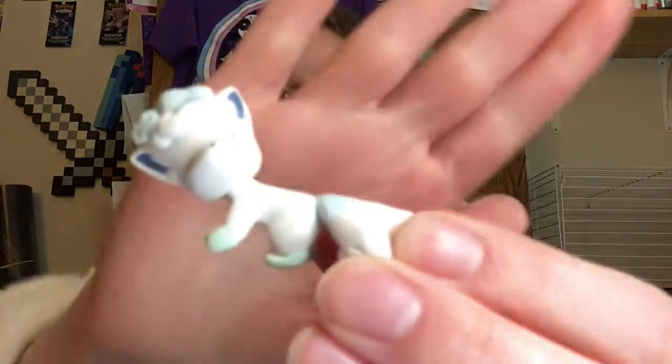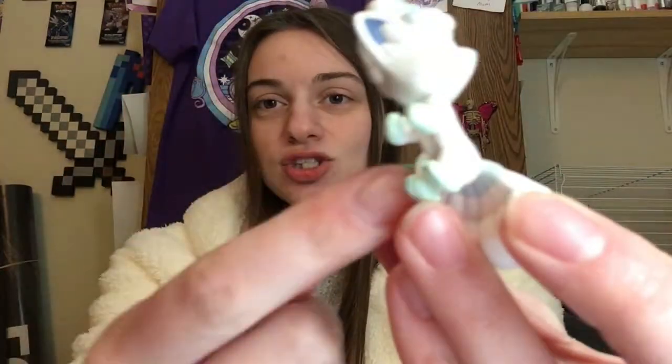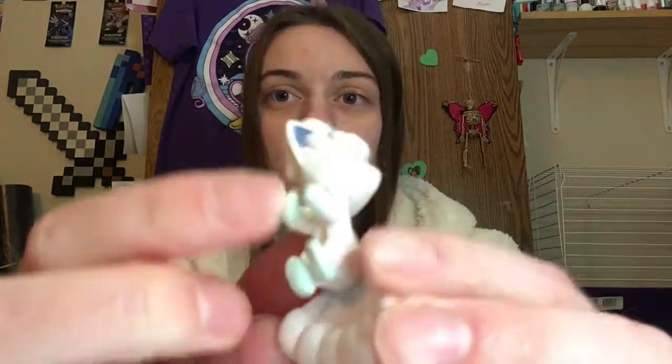I got this little Alolan Vulpix figurine that attaches to wires or chargers or something like that, which is really cool.